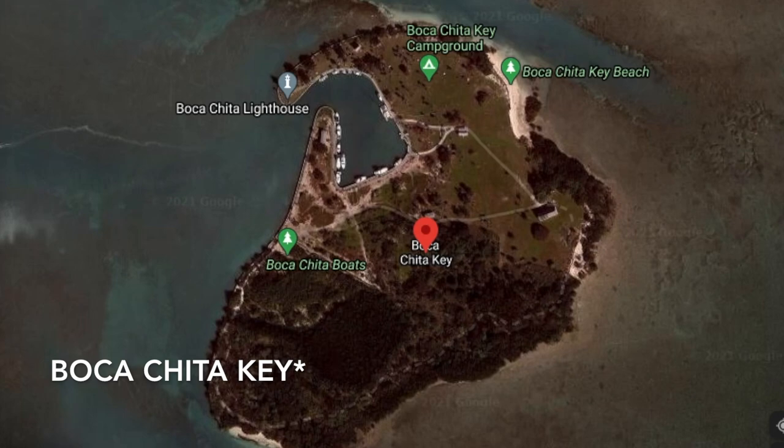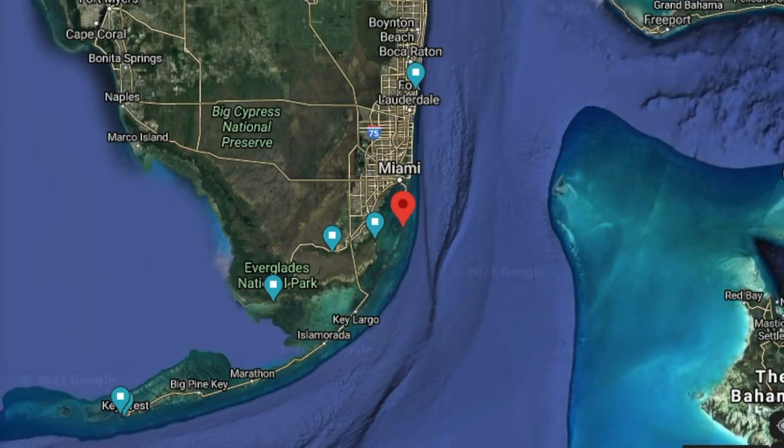All right, we are on Boca Chita Island. We have about an hour to walk around and explore. Apparently people who are wealthy bring their yachts here because it's such a beautiful island. There's a half-mile hiking trail that way, but I'm going to the beach to lay out and dry myself off because it's very damp. Most of the structures on the island were made by the Honeywell family and this whole bay area was carved out for his friends' yachts to come and visit.